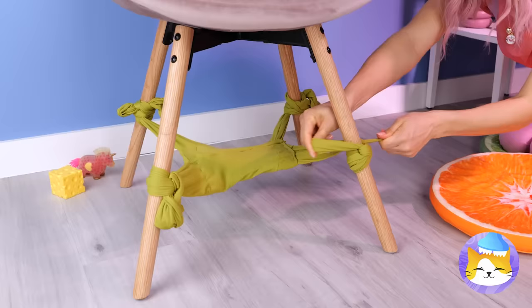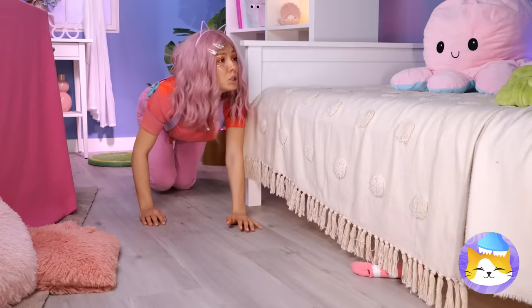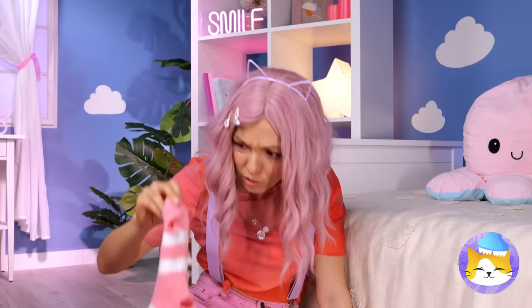Start by folding one into the other, and tie them to these chair legs. You've got a little hammock right in your room! So who wants to try it out? What happened to our feline friend? Well, at least we've got a sock.